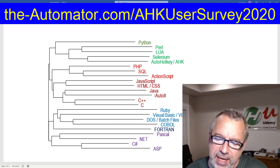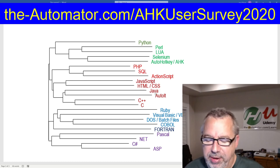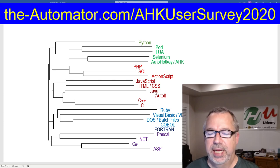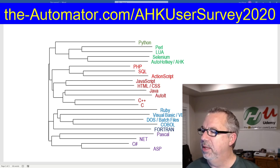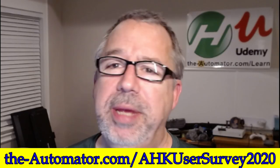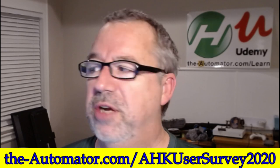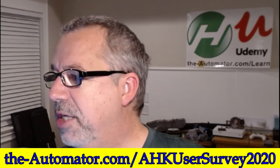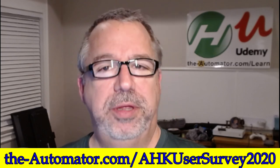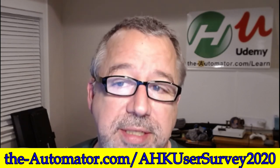It gives you an idea of what other programming languages people are using. And again, this is preliminary — we're still collecting data, but I wanted to give you a taste of what we've got going here. The URL is right here: the-automator.com/AHKUserSurvey2020. I'll put the link in the description and I'll pin it to the first response.